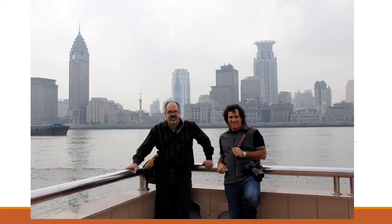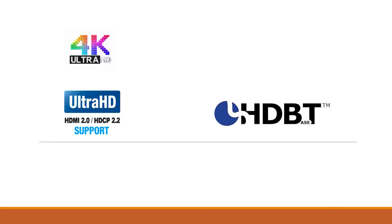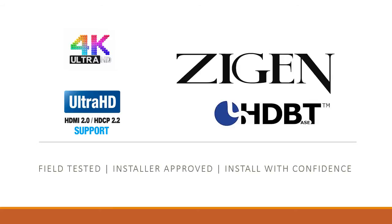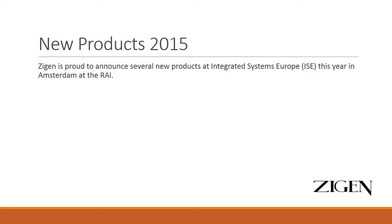This product is the standard used in the ISF seminars for 4K distribution. What we're going to look at today is a new PoE extender set that uses HDBaseT technology, is HDCP 2.2 compliant, and supports the full 4K high-definition latest video and audio codecs on the market. All products by Zigin are field-tested and installer-approved, so you can install with confidence.